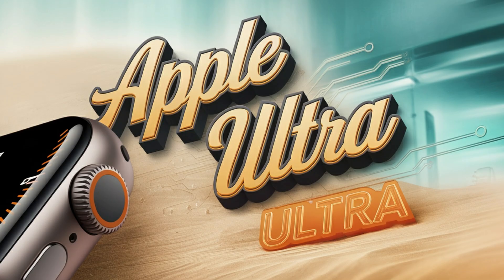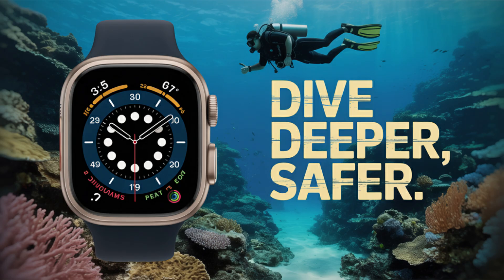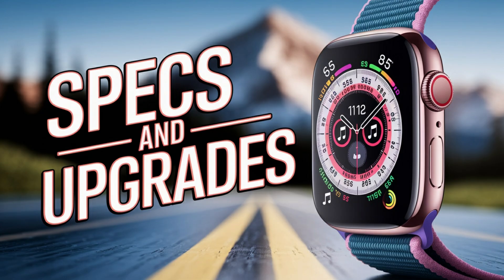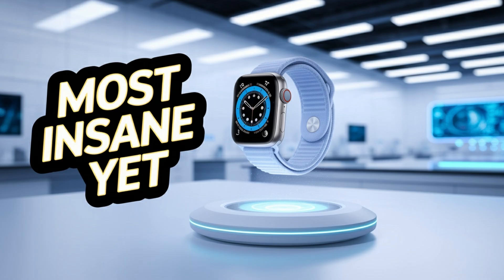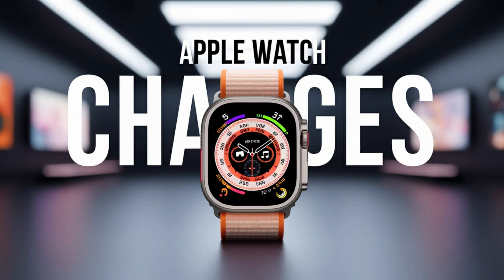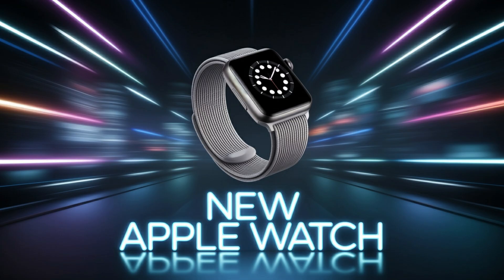One hardware leap everyone's watching is the rumored shift to micro-LED. This would be a huge change — not just for visual appeal, but for battery life and usability. Micro-LED displays are brighter, crisper, more color accurate, and significantly more efficient, meaning better outdoor readability, less power drain, and a more immersive UI experience. If Apple goes micro-LED with the Ultra 3, it would not only make it the best-looking Apple Watch ever, it would signal a massive move toward next-gen displays across their product lines — a foundational upgrade that makes the Ultra 3 feel like a leap forward rather than a small step.